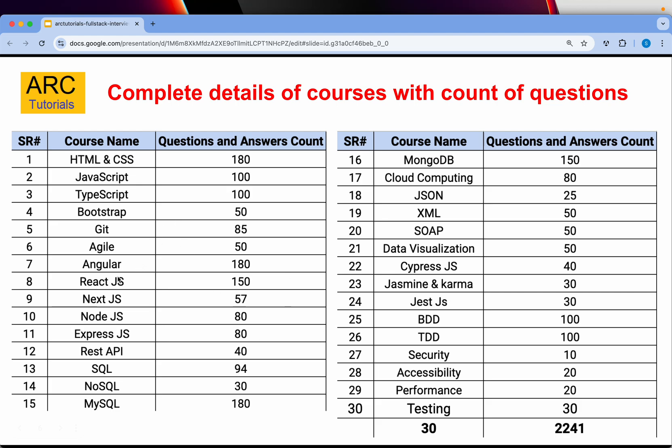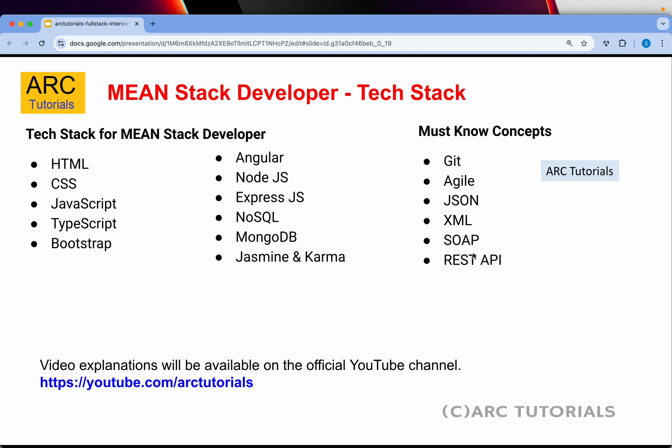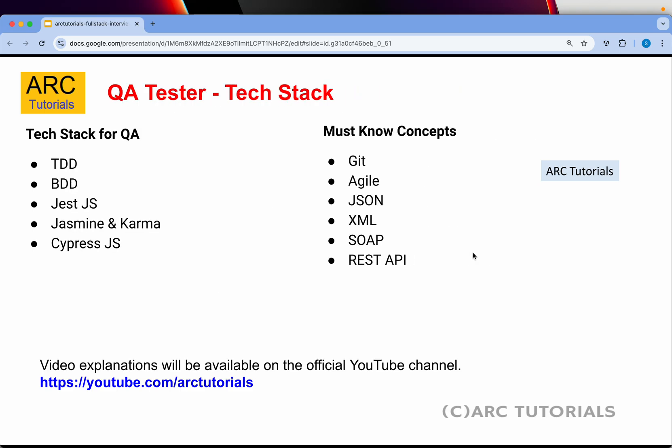You can see it covers Angular, React, Next, Node, Express, REST — all of this is included as part of the PDF kit. You will be getting all 30 technology PDFs. You can prepare for the UI developer tech stack, MEAN stack developer, MERN stack developer, database developer, QA tester, and much more.